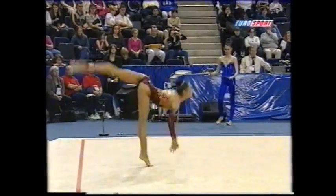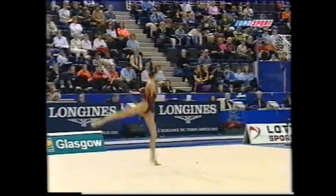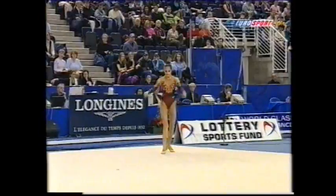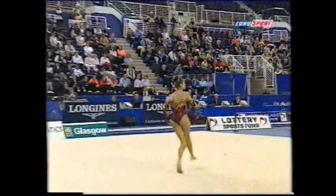Irina trains at the CSK training club in Moscow. And for those of you who aren't familiar with the different aspects of gymnastics, this is rhythmic as opposed to artistic.